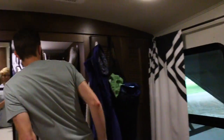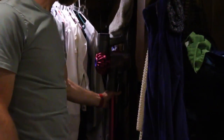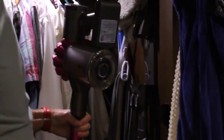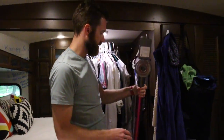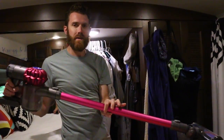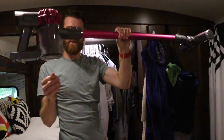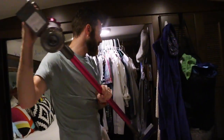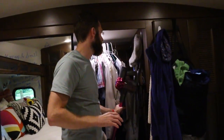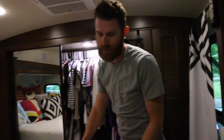Another thing we did for this small space is get a different vacuum — this is a Dyson cordless. It works so much better in an RV. It's lightweight, I can put it in here and keep it vertical. We recommend this to anybody in a tiny space — we tried to use our regular vacuum in here and it was kind of ridiculous. It was huge.